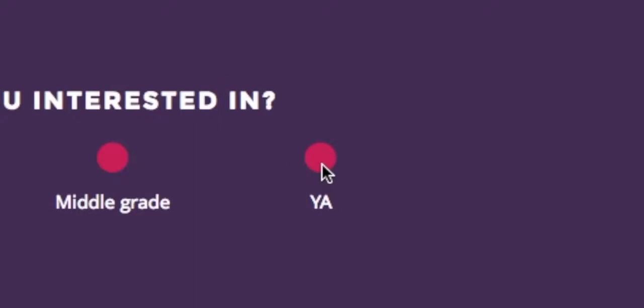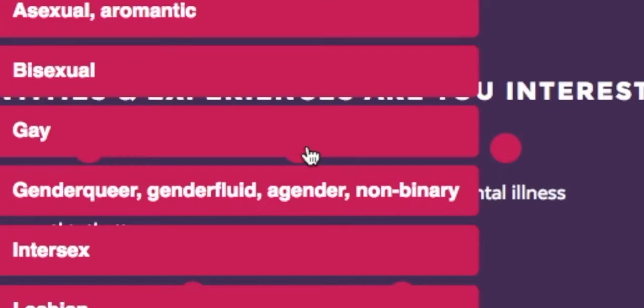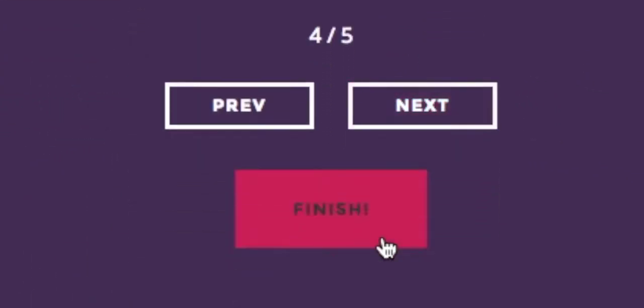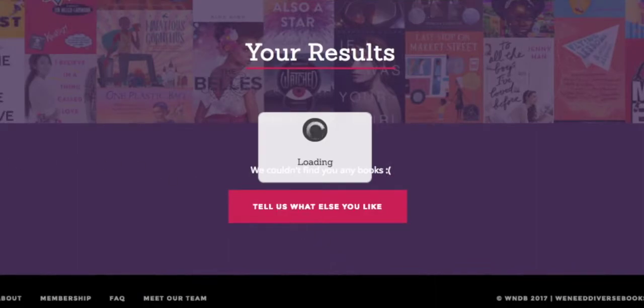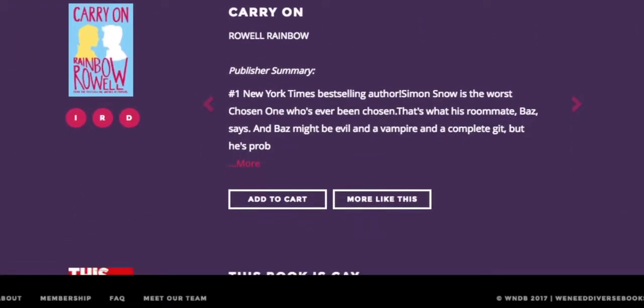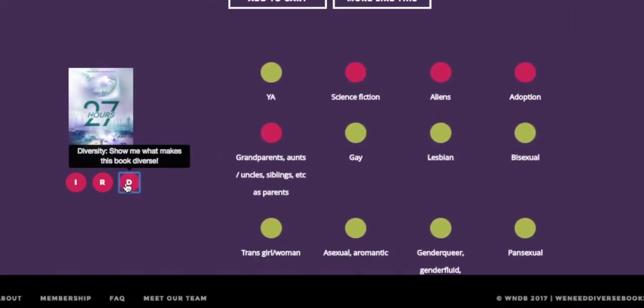Tell us what you're interested in, and you're done — it's that easy. To see what makes a book diverse, tap on the D icon under each title and you can see what makes that title unique.